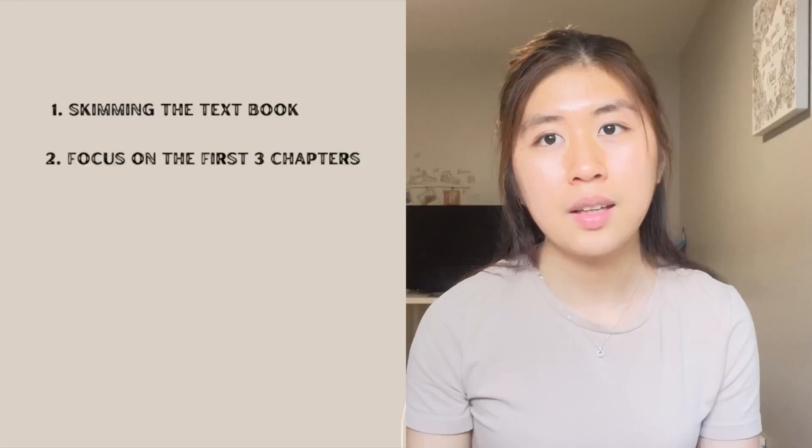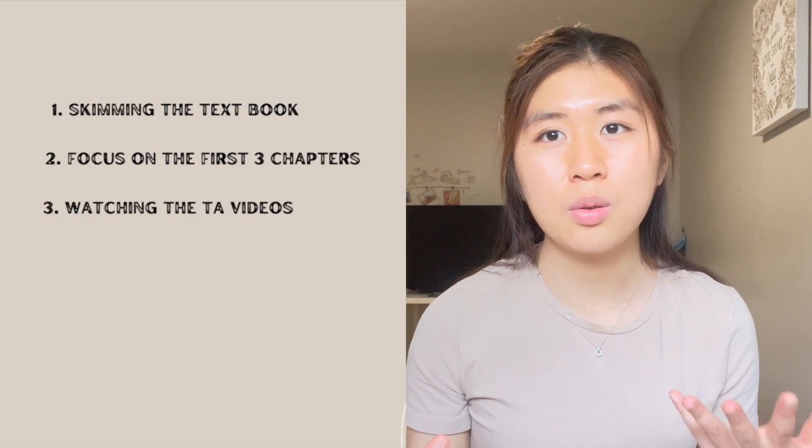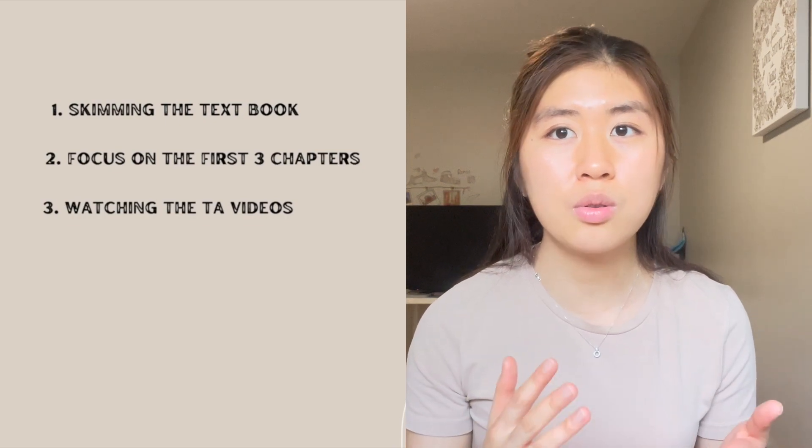A big help would be watching one of the MAT 102 TA's videos on YouTube. She offers a lot of great and detailed explanations about what these theorems are, and she also goes through a ton of tutorial questions and some of the exam problems. Definitely check out her videos — it helped me a lot in terms of understanding the course concepts and I definitely felt a little bit more prepared going into the course.